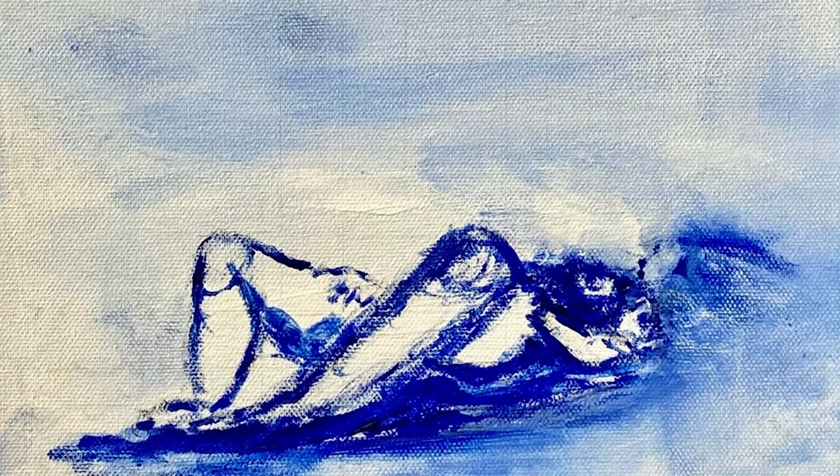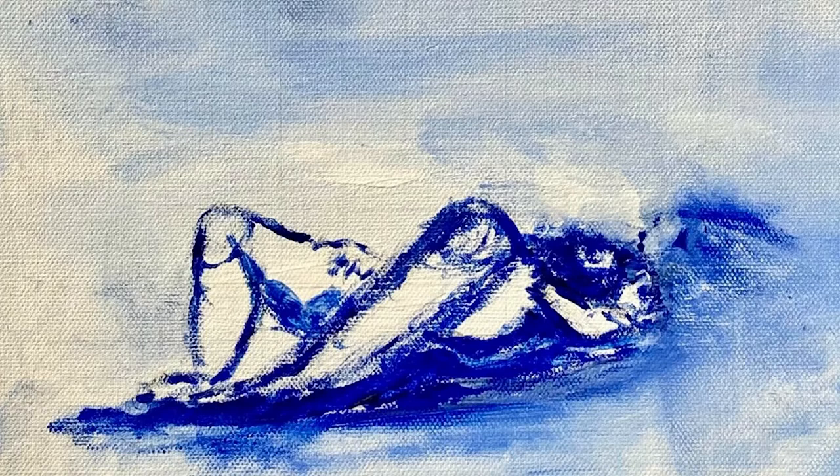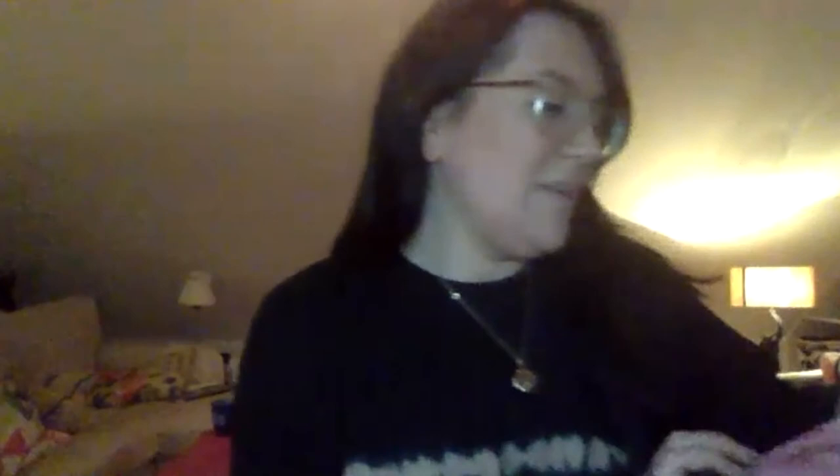I did a pencil version of that in the actual class and then went over it with some paint. What's been really helpful that I learned in the drawing class, particularly in the figures week, was learning about proportion. I think that's improved hugely.